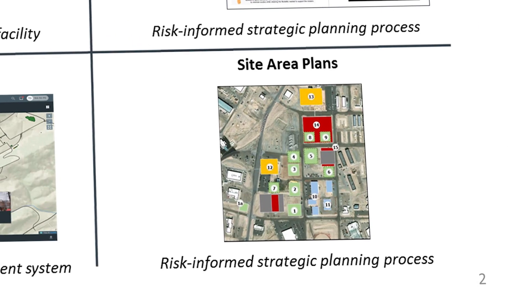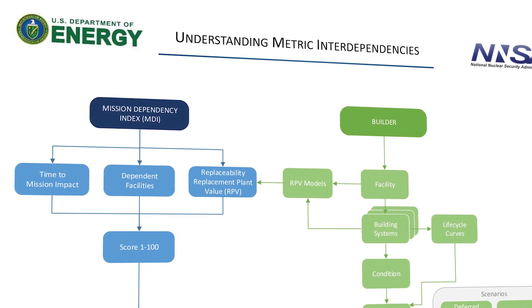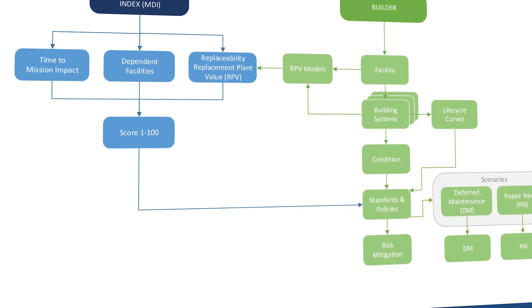We look at our infrastructure in different fractions of time, starting with the site development plan that forecasts our needs out 30 years, and then reducing it to area plans which looks about a decade out, and then our project planning which looks more closely at the projects that will take place in the upcoming years. Over the last several years we've been working to establish different processes and create different tools to really build our space and site planning toolbox.